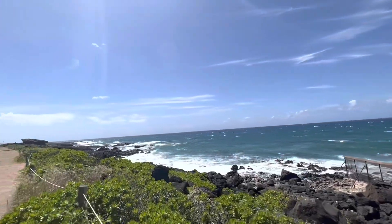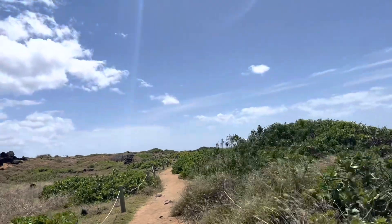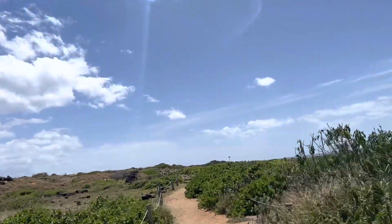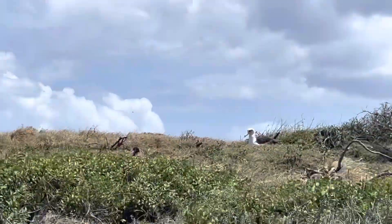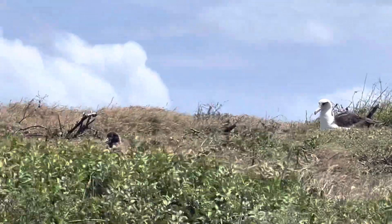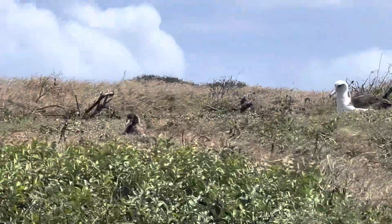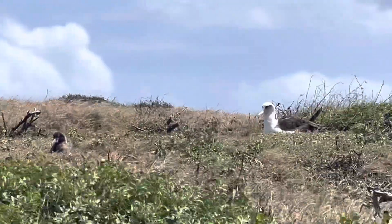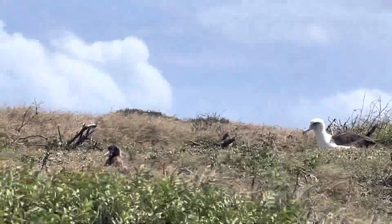Those fences were put up to protect the wildlife in the area, like the albatross. They were so cool — huge white birds just gliding around on the crazy winds of this island. And then you would see a little nest in the grass with fluffy brown babies. It was adorable. Wild dogs used to come in and ravage the nests, so the state put up the fences to help protect the wildlife.